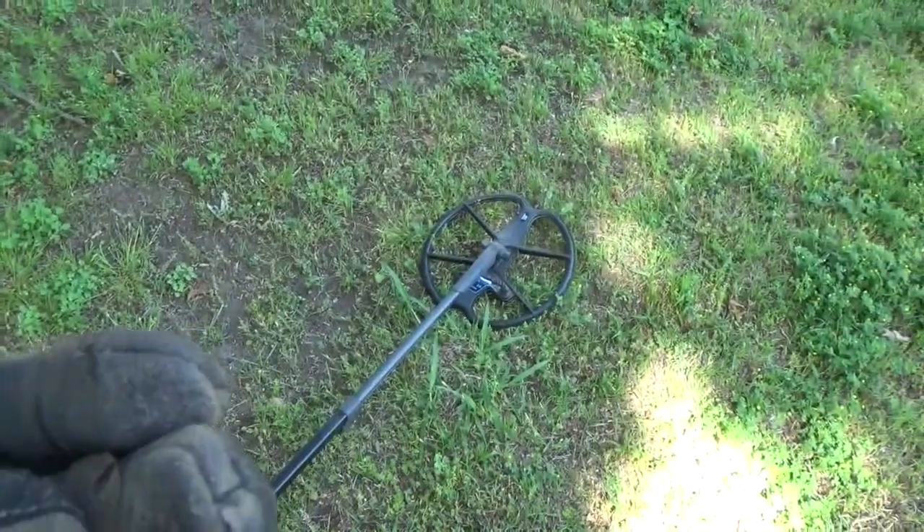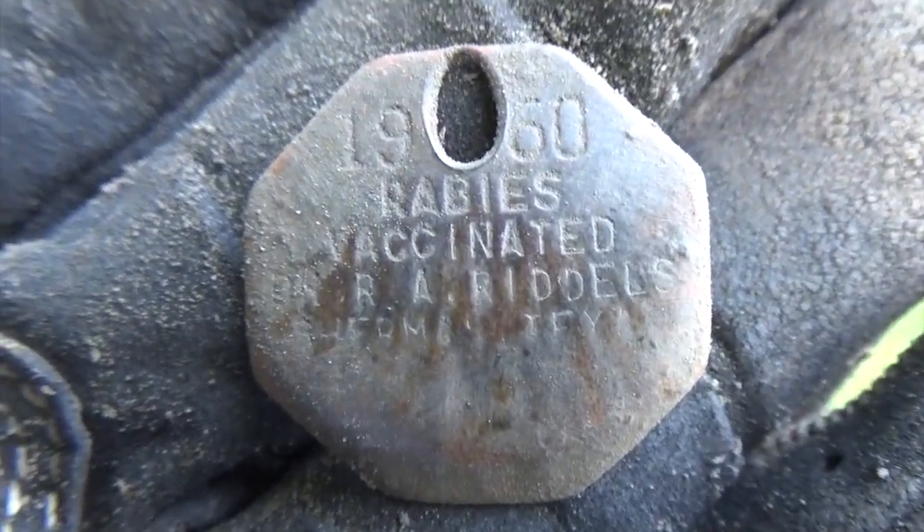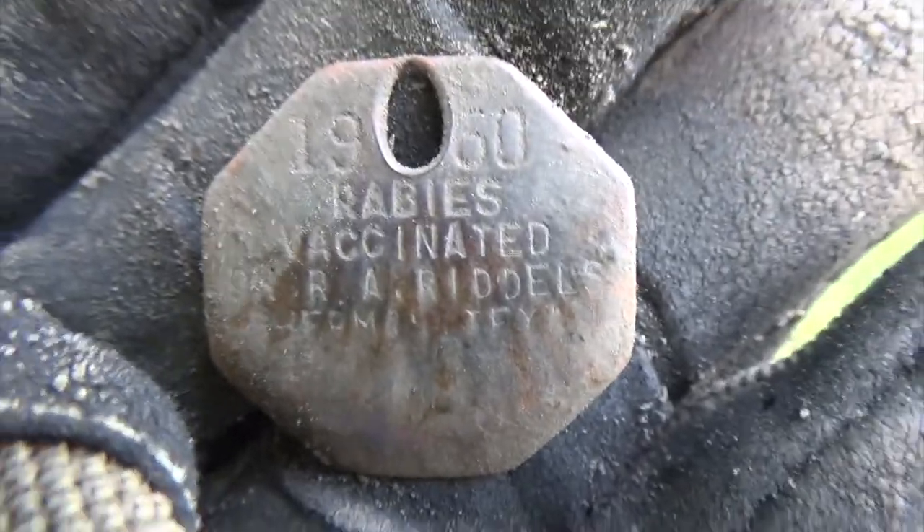Still going, and I had a nice mid-tone here, just about five inches, and it's a rabies vaccination tag from 1960. It's got the town name on it there, too. So, awesome. I'm really happy with that.